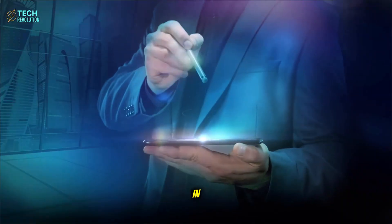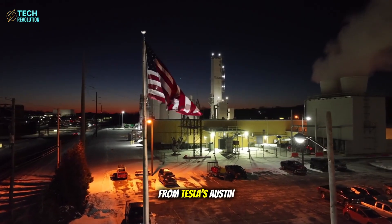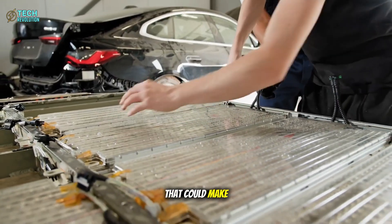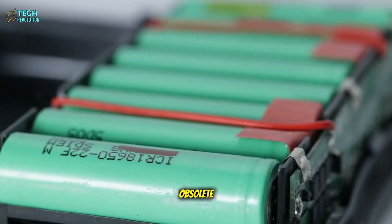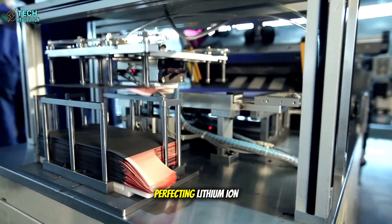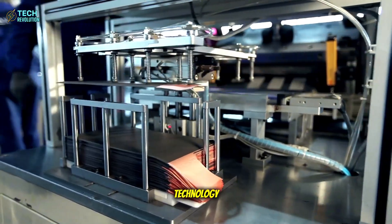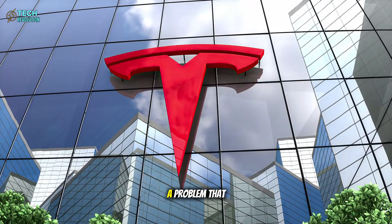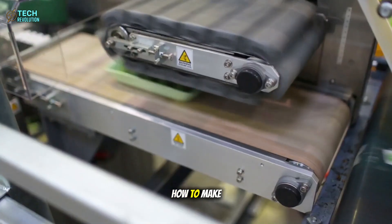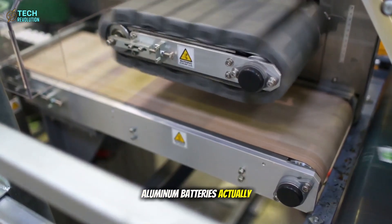The leaked footage from Tesla's Austin facility shows engineers testing something that could make every lithium battery obsolete. While the entire industry spent billions perfecting lithium-ion technology, Tesla quietly cracked a problem that stumped scientists for decades: how to make aluminum batteries actually work.